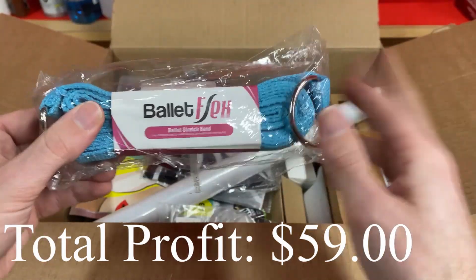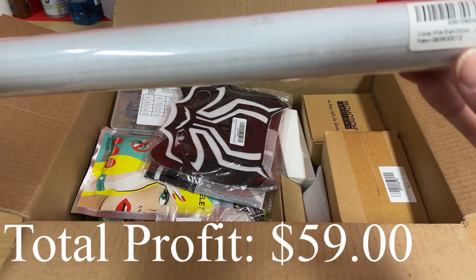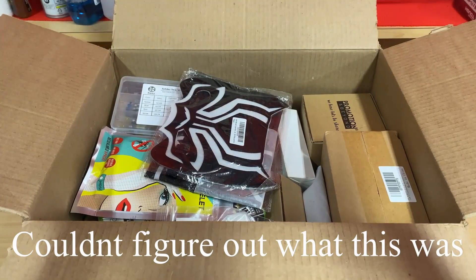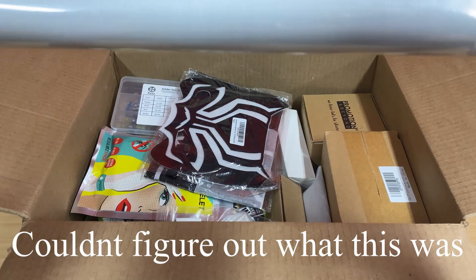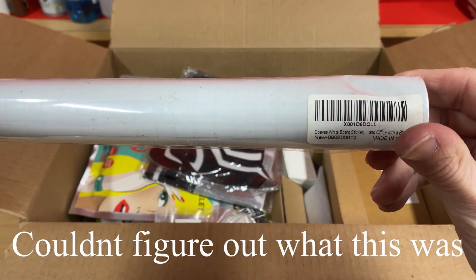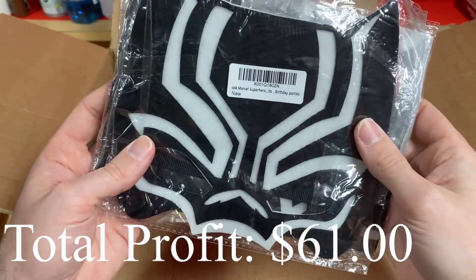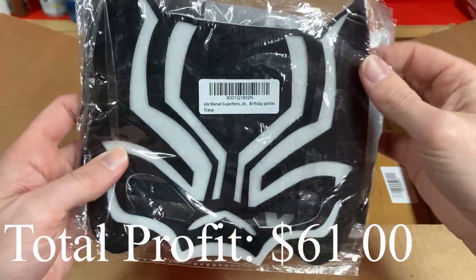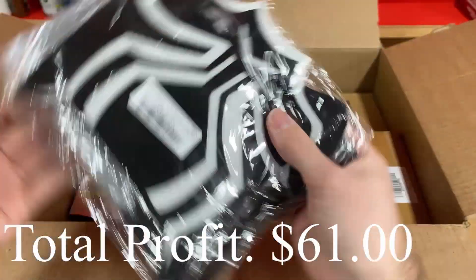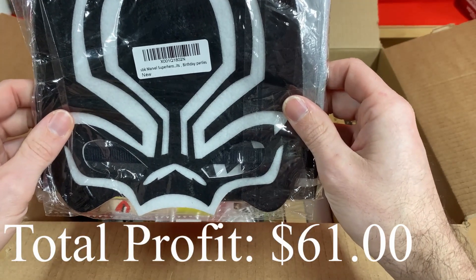Next up we have a whiteboard sticker and office with black pen. I honestly have no idea what this is — a whiteboard sticker. Not really sure, I'll have to look that up. Here we have some type of mask — yeah, it's like a Marvel superhero birthday parties package. It looks like maybe a shirt and a mask. I think that's supposed to be Black Panther, but who knows — I'll have to look that up as well.